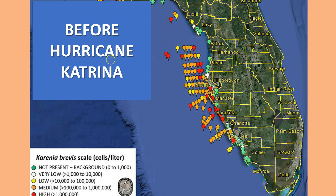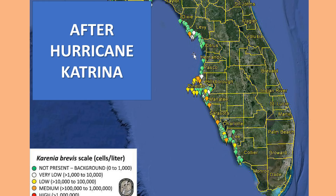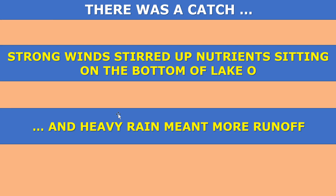So before Hurricane Katrina, take a look at these water samples — very high concentrations of Karenia brevis offshore of the west coast of Florida. After the hurricane, the water was looking good. It was healthy again. All that nasty water had been blown way out to sea and dispersed, so it had a very positive effect.